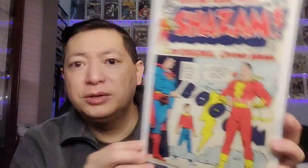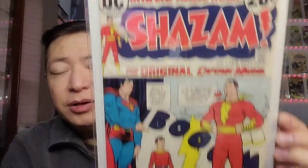Next pickup is Shazam. This is, I believe, the first Captain Marvel since the Golden Age. This was bought on March 2nd for $49.99. It just needs some pressing as well, and it has very sharp corners.